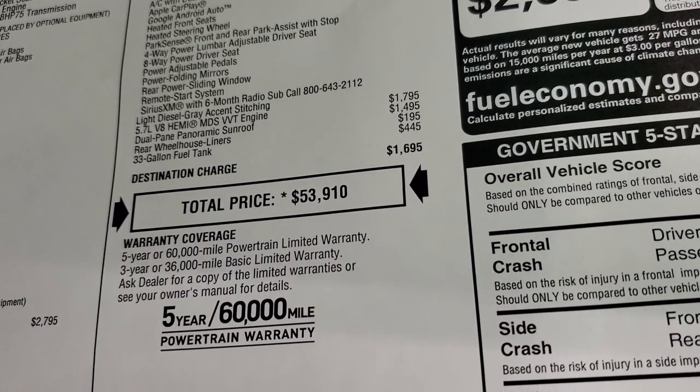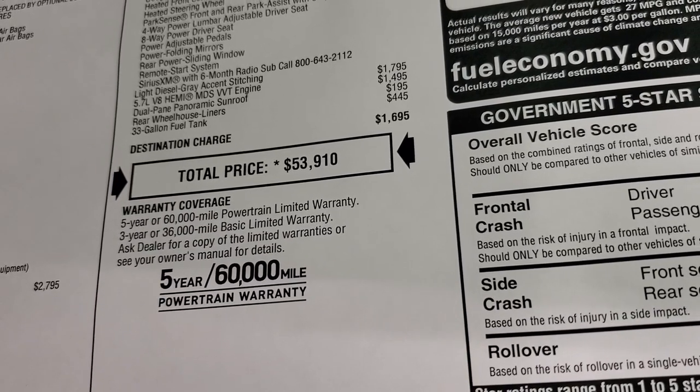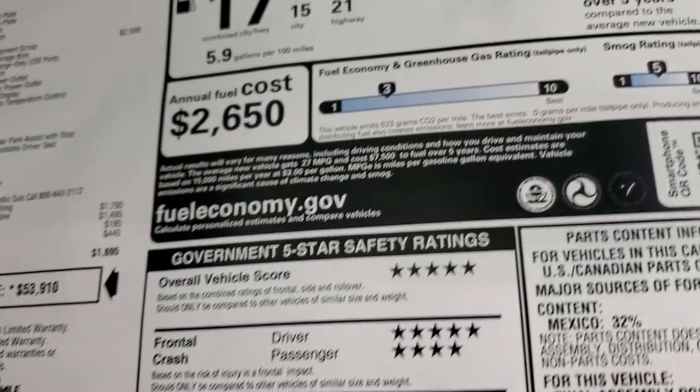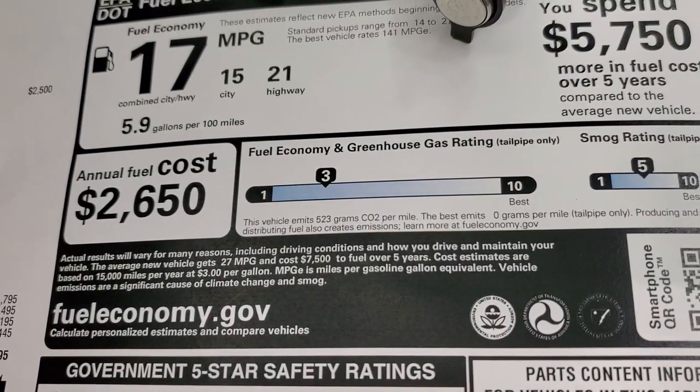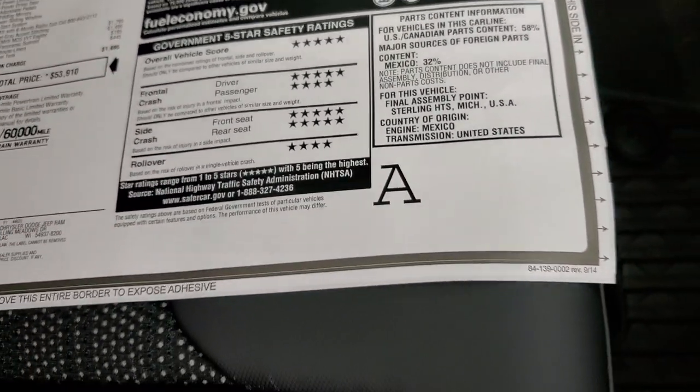Total MSRP is $53,910. Warranty is 5-year/60,000-mile powertrain and 3-year/36,000-mile bumper-to-bumper. Miles per gallon: 21 highway, 15 city, and 17 combined. The safety ratings on the Rams are excellent.